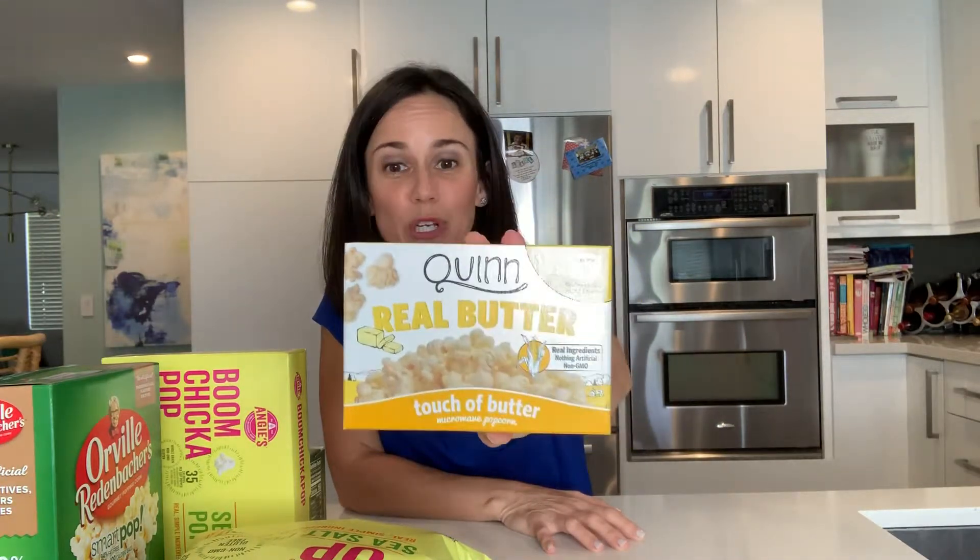And lastly, I like Quinn. Quinn is a great brand if you want to have a little butter — this is real butter. They're going to tell you: non-GMO popcorn kernels, sunflower oil, grass-fed clarified butter with sea salt.